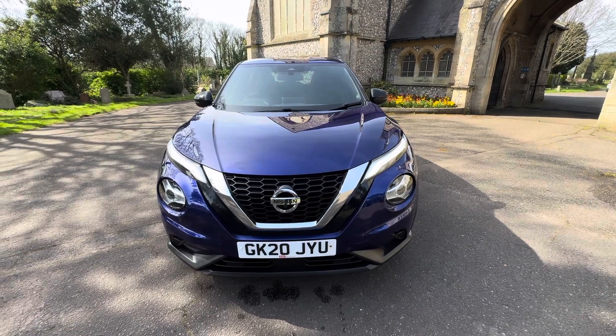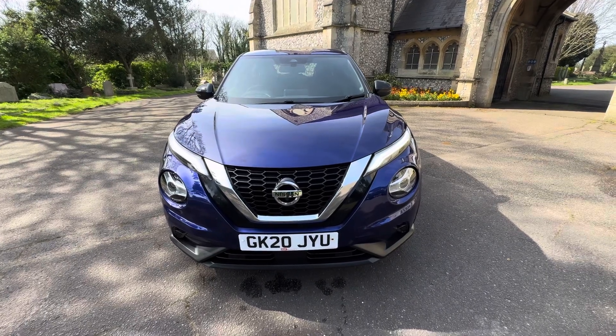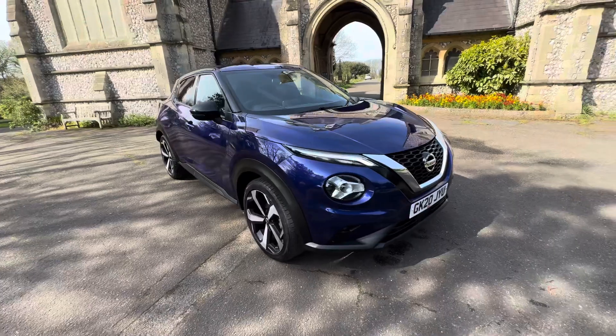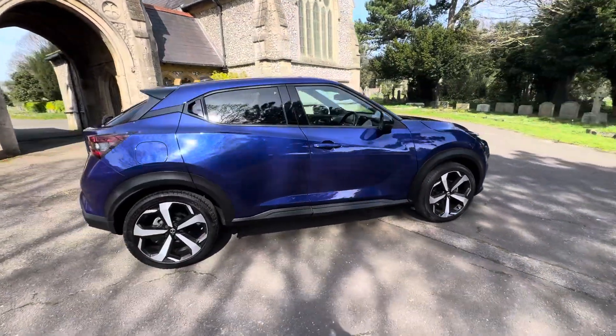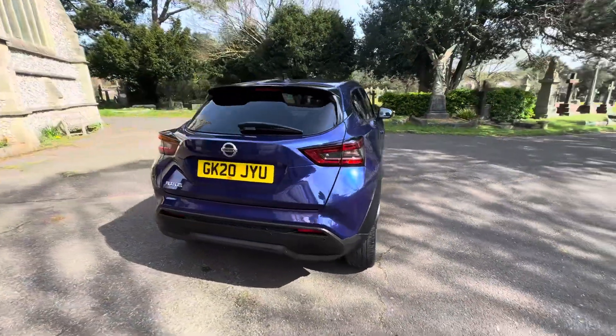Here we have an absolutely cracking example of a Nissan Juke Dig-T Tecna on a 20 plate, 2020, finished in a beautiful metallic purpley blue. It's absolutely stunning — it looks more blue on camera, a little bit more purple in real life. It's a really nice color that changes in the sun.